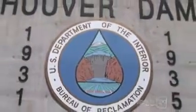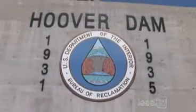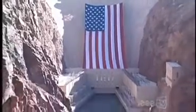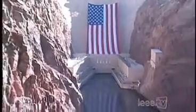We are a U.S. Department of Interior Bureau of Reclamation facility. Above and below us on the river is U.S. Department of Interior National Park Service land. We are collectively owned by the U.S. government and ultimately the American taxpayer.